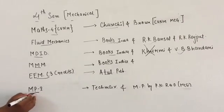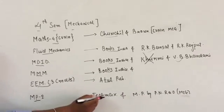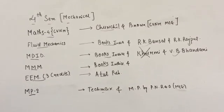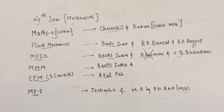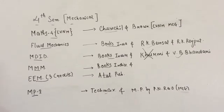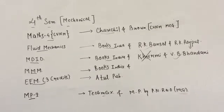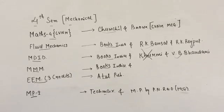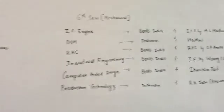For MP2, purchase Techmax for the local publication. If you want to go with a reference book, go with Manufacturing Process by P.N. Brown, which is McGraw-Hill publication. There are two editions and two parts — Part 1 covers machining and all processes, and Part 2 covers machines, lathes, and all those things. I recommend you purchase both Part 1 and Part 2. Throughout mechanical engineering wherever manufacturing process comes up, P.N. Brown will be the base.